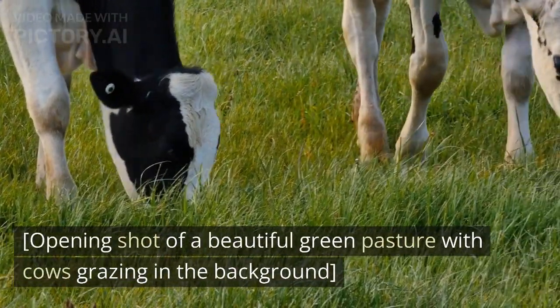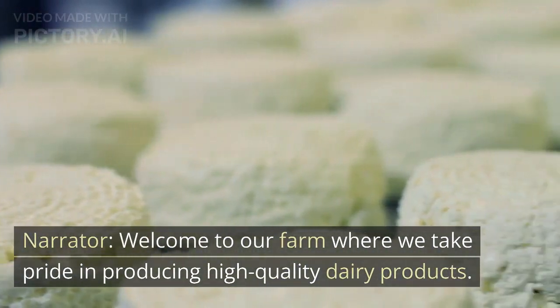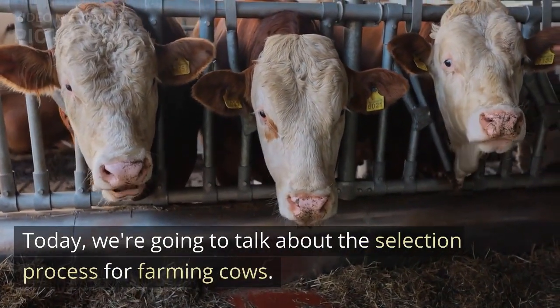Opening shot of a beautiful green pasture with cows grazing in the background. Welcome to our farm where we take pride in producing high-quality dairy products. Today, we're going to talk about the selection process for farming cows.